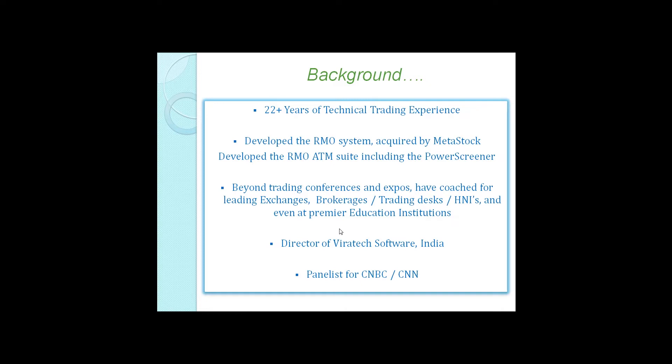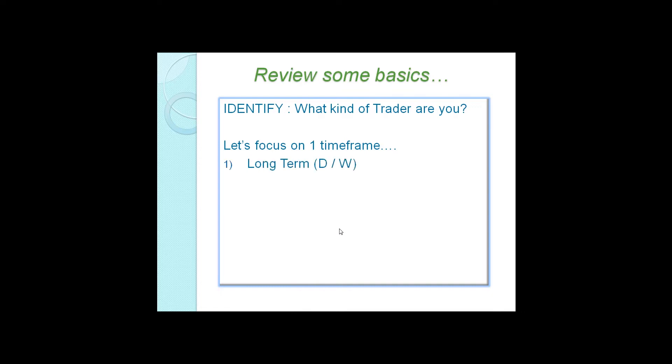Some of you may have seen me on CNBC and CNN — I've been a panelist for over 10 years here in India. I'm coming all the way to talk to you about methods I haven't really spoken about much at conferences. What I'm really going to work on is explaining how important some basics are — specifically, trader identification. We need to understand what kind of traders we are, whether short-term, long-term, and come up with a clear trading profile. I'm going to help you identify with one time frame and focus.